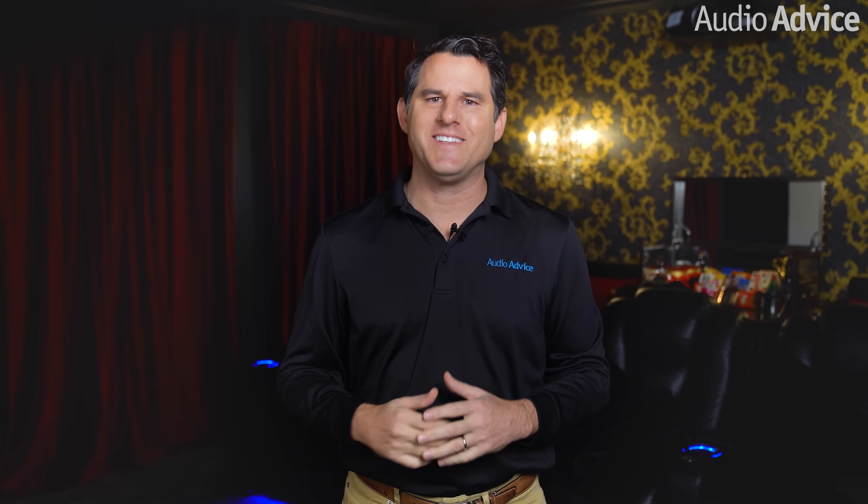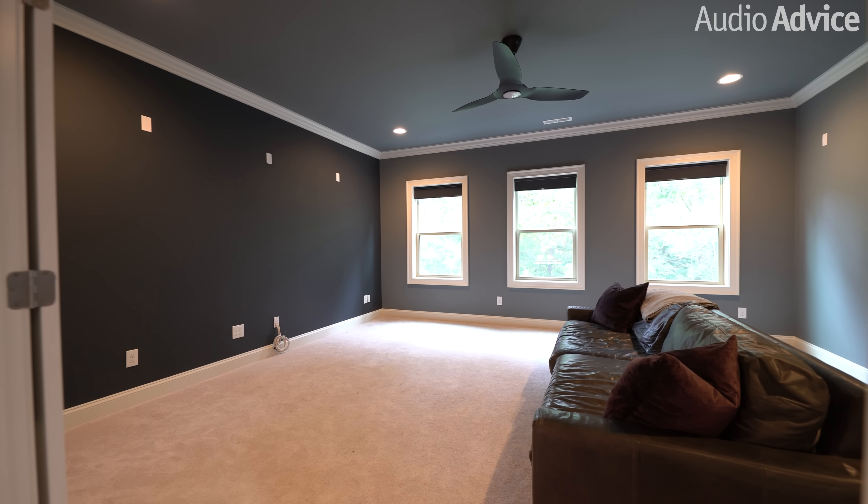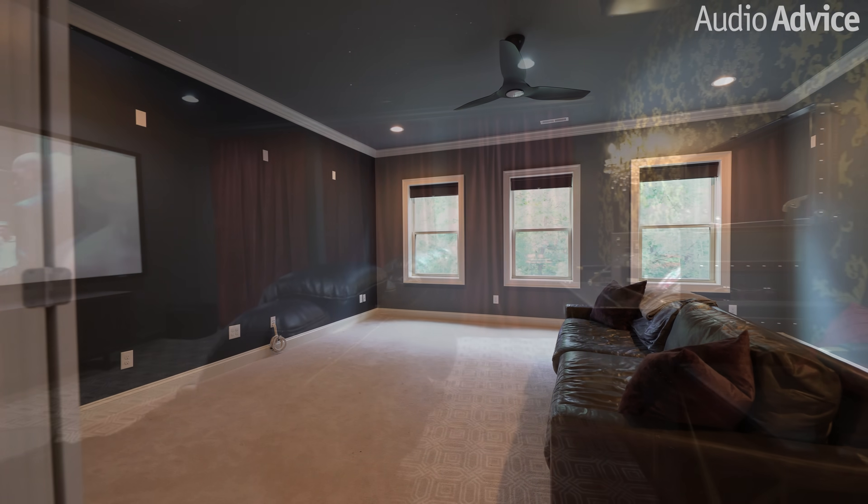Hi, I'm Scott Noonan, I'm the CEO of Audio Advice. Today I'm going to share with you how we converted an upstairs bonus room into a unique theater space.